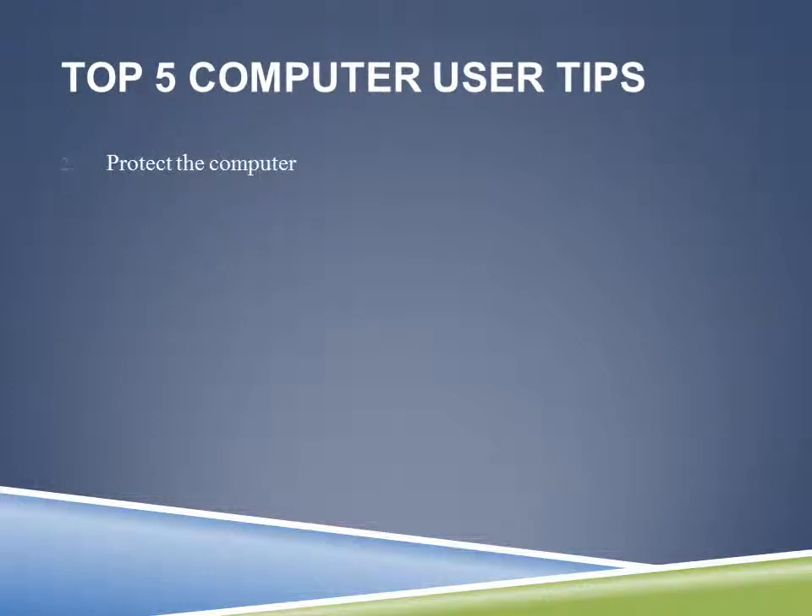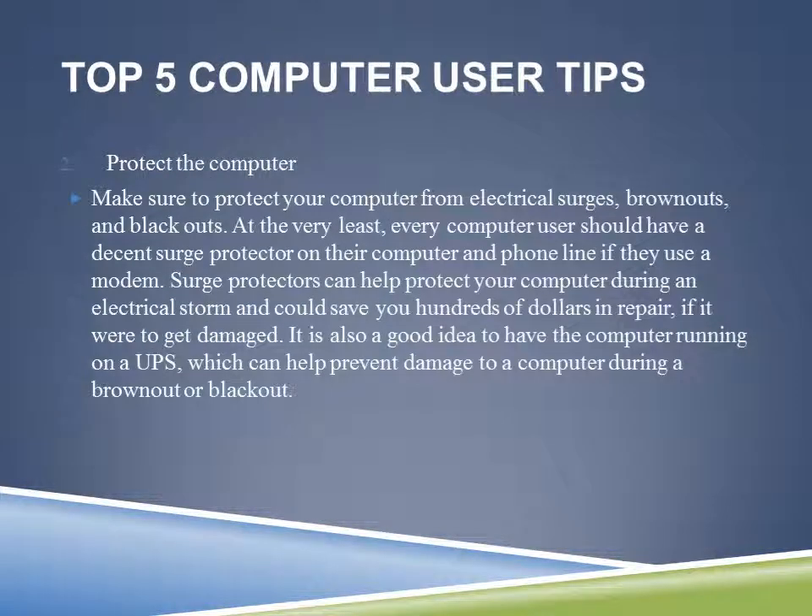Tip number two: you want to protect the computer. This is a general thing but as a computer user it is important that we do it. We want to make sure that we're protected from electrical surges, brownouts, and blackouts. It's not going to happen all the time, but during an electrical storm when your power goes out and comes back on repeatedly, that's really hard on your computer. If it gets struck by lightning or something, it's very important that we protect it.